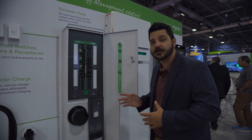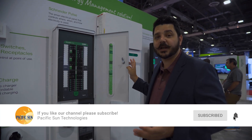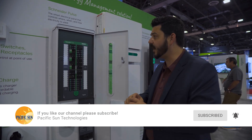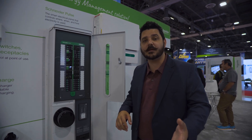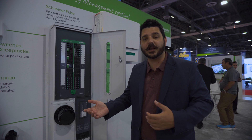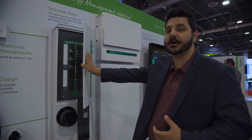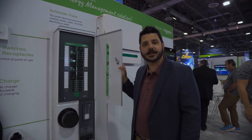If you're interested in this product or the Schneider inverter, be sure to subscribe to the channel and request your quote from us using the link down in the description below. We'll also have a link for those of you outside of our area so that Schneider can team you up with an installer in your particular region to get the Schneider Pulse or the Schneider inverter and battery. Thanks for watching — I'll see you in the next one.